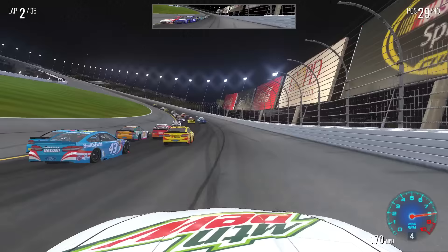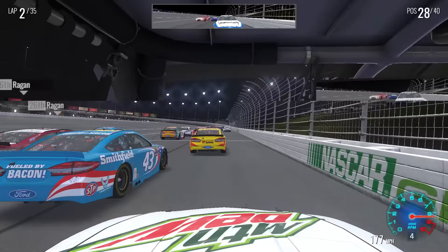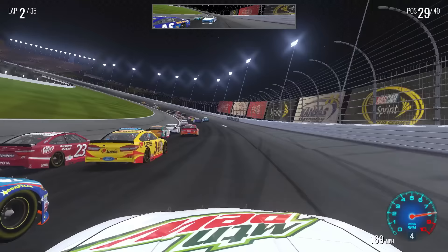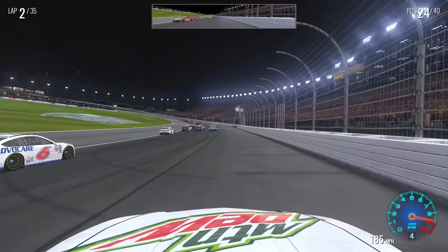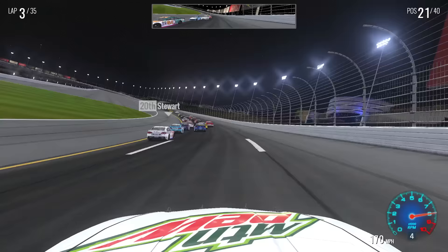Just riding up here — this is what we do at these mile and a halfs. We just ride the high line. Going to have to let Buescher in, got in the wall a little bit, but we are fine. Continue moving on. Hello, Greg Biffle — we had a nice race last episode, but I will pass you. Oh, that was close — didn't know we were three wide, my bad. Up to P21 on lap three. Already gained 19 spots, let's keep it going.